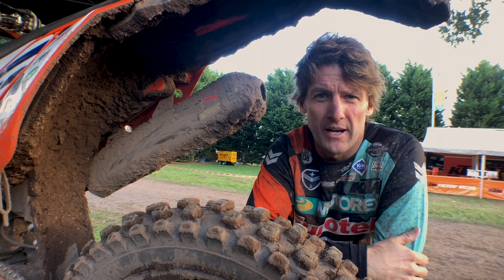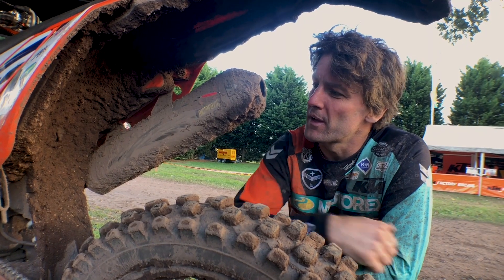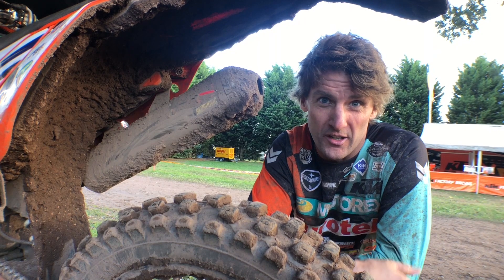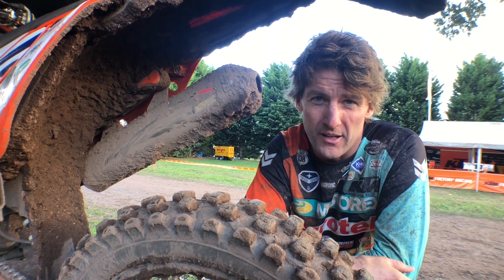Because of the motocross style of this race, we've gone with the Akrapovic exhaust, and that's gonna make the bike sound a lot better and run really clean.